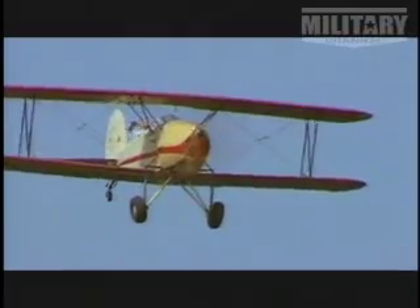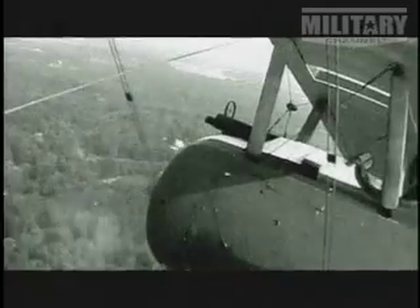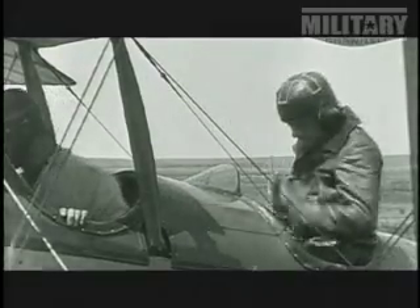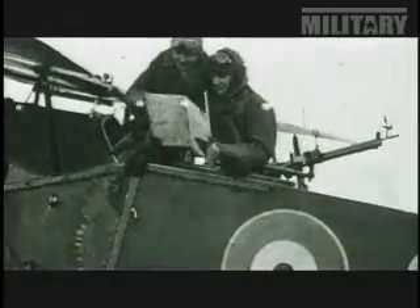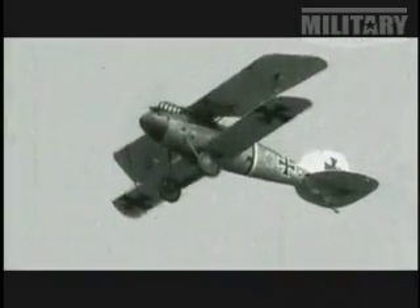The interrupter gear transformed planes into fighters. Pilots could now fire their machine gun using a dedicated button on the control column, allowing them to simultaneously maneuver the airframe and take aim on enemy targets. It also meant that rear gunners were no longer a necessity, and increasingly, air forces began building solo fighters.